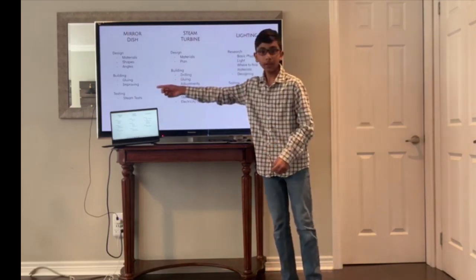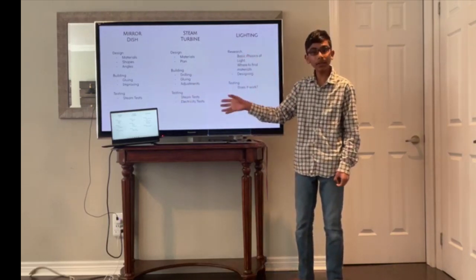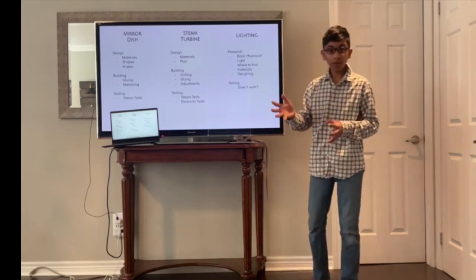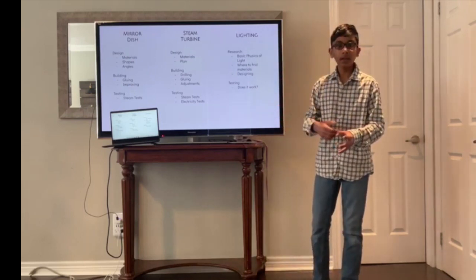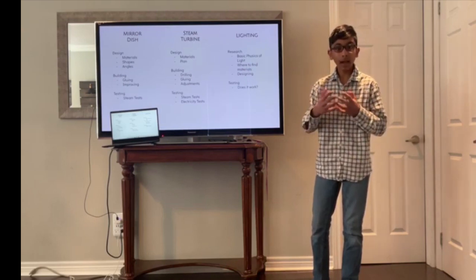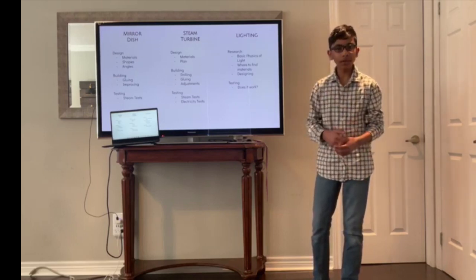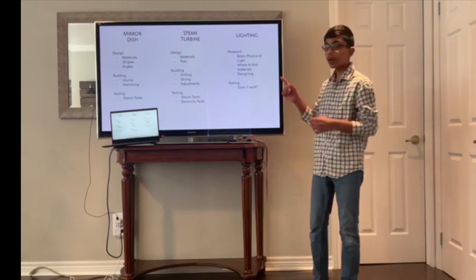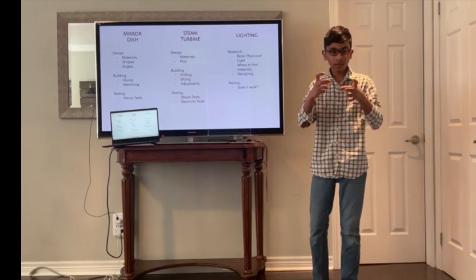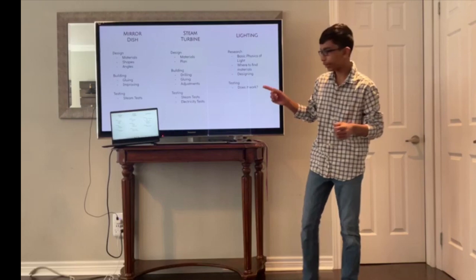For the testing of the mirror dish, I tested whether it could generate steam, and for the steam turbine, I tested whether steam could generate electricity. Regarding the lighting: right now it's very cold outside, so for my project that needs to generate heat, the weather isn't going to be compliant. I will try to recreate the sun's parallel rays indoors in a temperature-controlled environment using a reflector to make the light rays straight and halogen light bulbs.